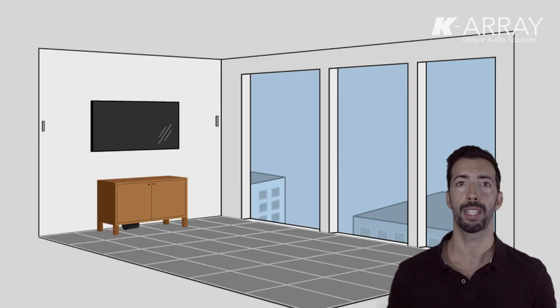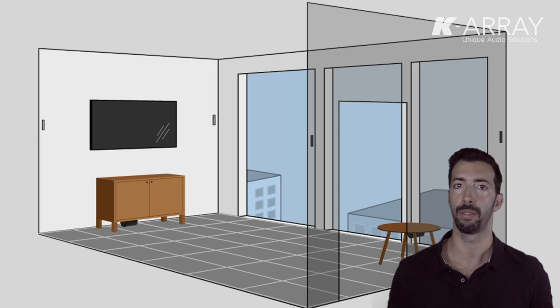Speakers must be installed at the proper height and correctly positioned in the room to have, for example, a front sound field or maybe a more immersive sound field. Most KRA speakers can be joined together to create longer clusters, and this increases the throw of the speakers and the directivity. So you see, there are so many things to keep in mind when you start designing a sound system.